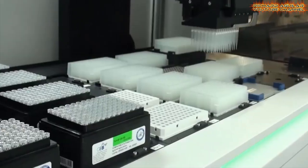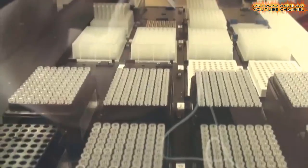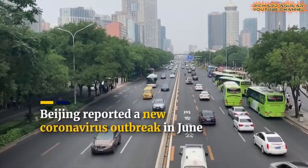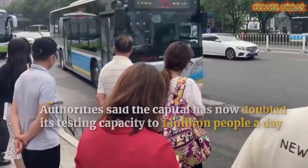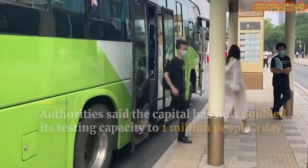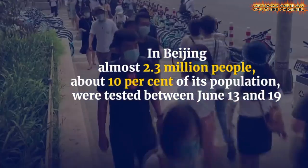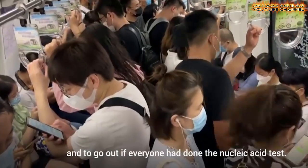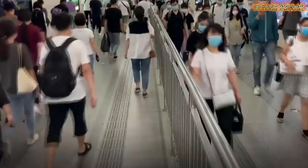A mobile inflatable coronavirus testing lab opened in Beijing as China's capital set up efforts to boost testing capacity amid a COVID-19 outbreak. The lab can test more than 10,000 samples a day. Authorities said the capital has now doubled its testing capacity to 1 million people a day.